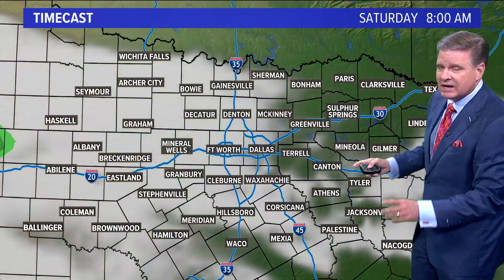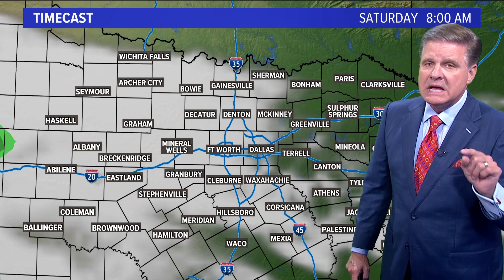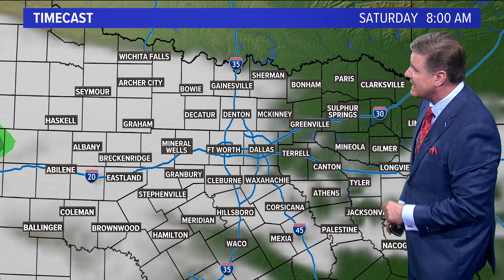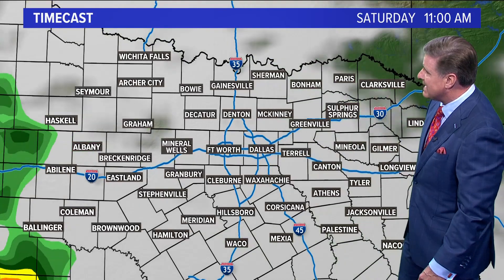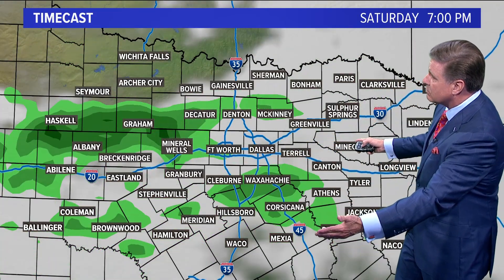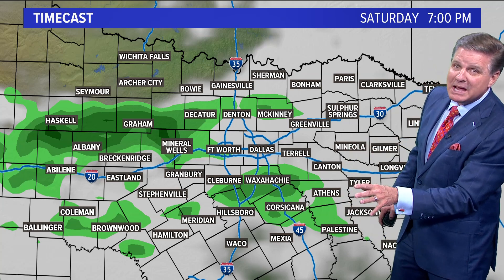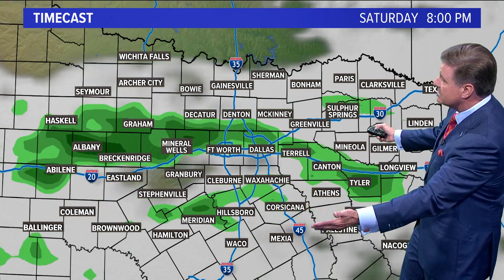We're all clear right now across the area. We have clear skies tonight, partly sunny skies tomorrow. Fast forwarding to Saturday at eight o'clock in the morning, we'll have some clouds scattered about. Late in the day — five, six, seven o'clock — a little bit of isolated rain moves in, 20% during the daytime hours Saturday, maybe 30 to 40% Saturday evening.